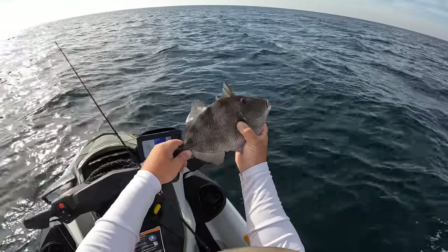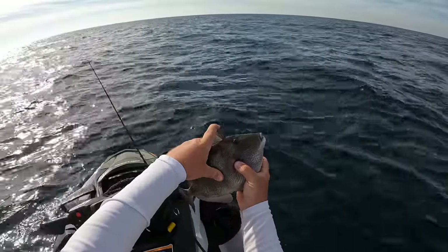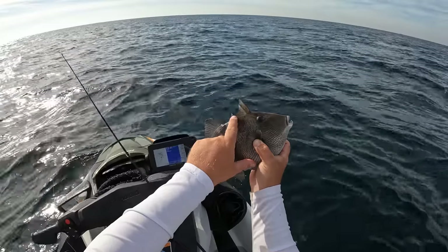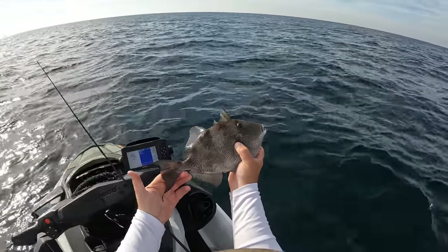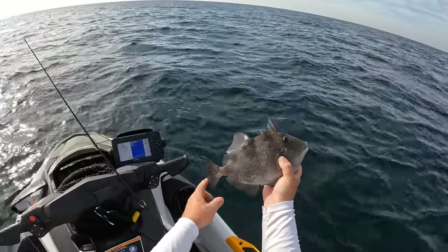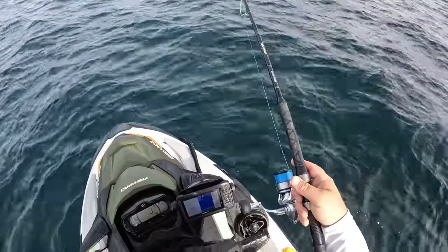Hold them up under the chin. These are some of the coolest fish out here. Look at those teeth — they will absolutely take a finger off if they get a hold of you. The reason they call these a triggerfish is because of this fin right here. No matter how hard I push I'm not going to get that fin to go down unless I push the trigger right here — and that fin goes down. This is a gray triggerfish; they've got to be 15 inches to the fork to keep. This guy's going back.